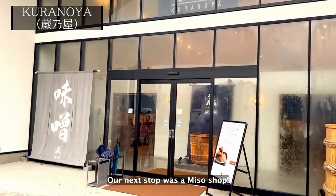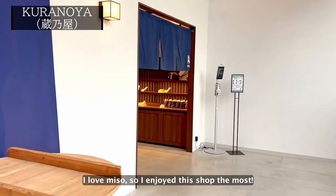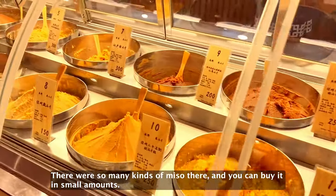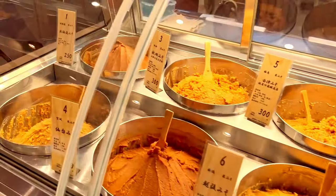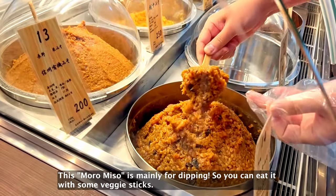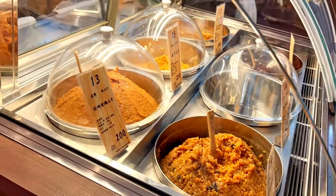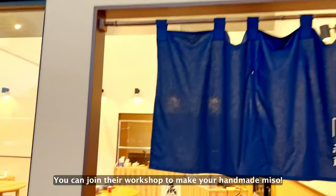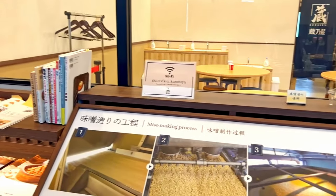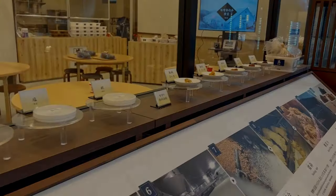Our next stop was a miso shop. I love miso, so I enjoyed this shop the most. There are so many kinds of miso there, and you can buy it in small amounts. This moromi miso is mainly for dipping, so you can eat it with some veggie sticks. You can join their workshop to make your handmade miso — we didn't have the chance this time, but I want to try it on my next visit.